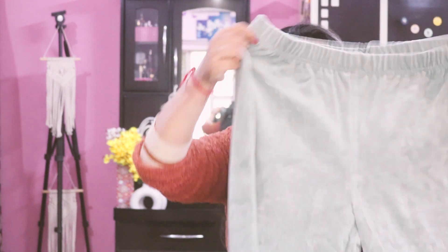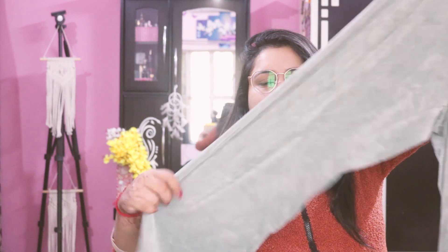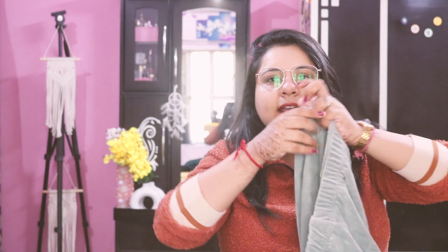This first bottom wear pajama is a sea green color in velvet fabric. The velvet fabric is perfect for winter season. You can style it with a top or sweatshirt, or wear it underneath a dress. It has an elastic waistband and is in a jogger style — I like it very much.